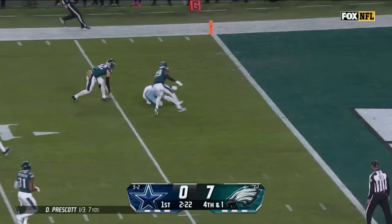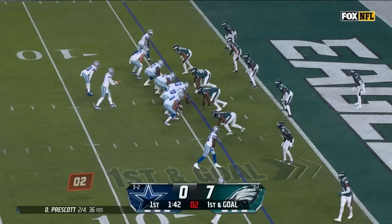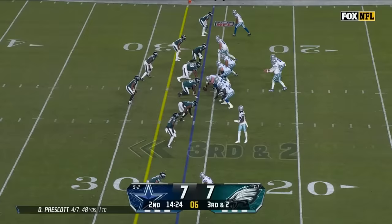On the fake, Prescott lofting for Lamb — open, he's got it, still on his feet, not taken down inside the five. It's C.D. Lamb. Quick throw, Ferguson is in — touchdown Dallas.